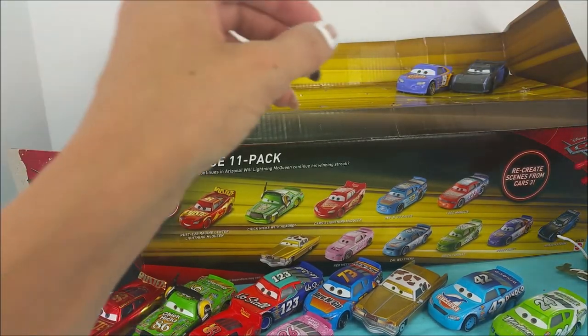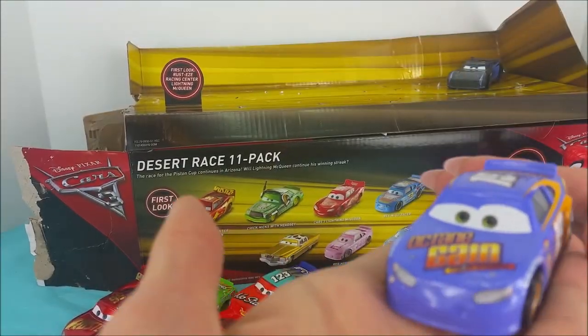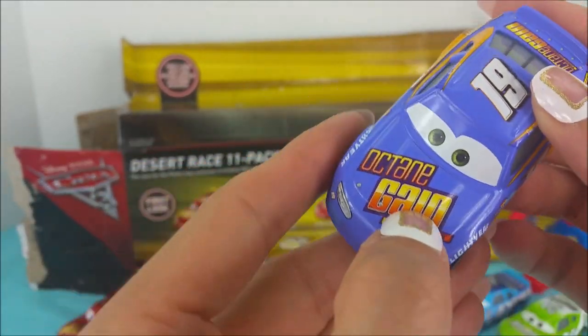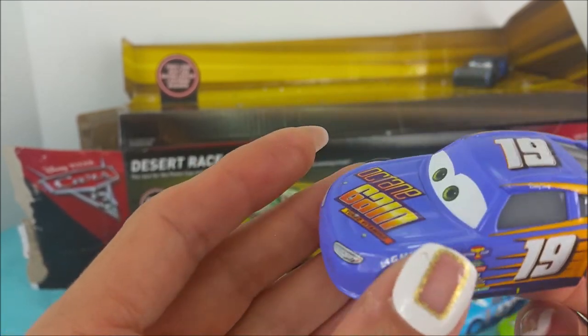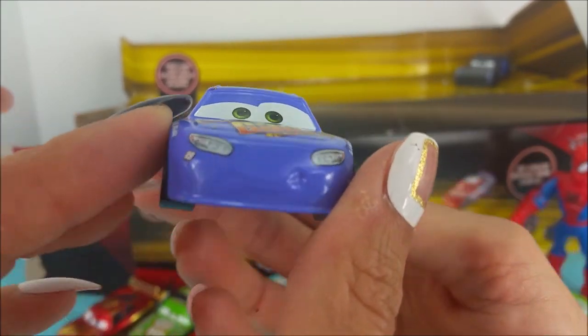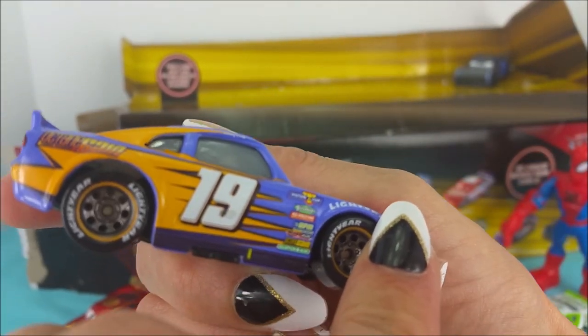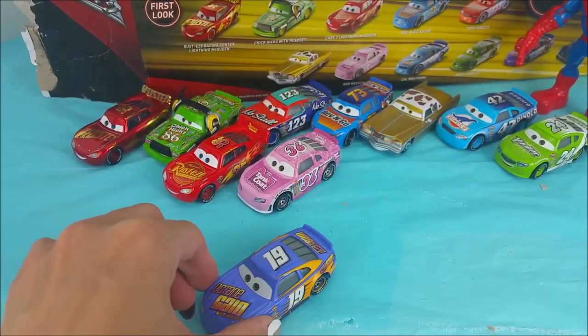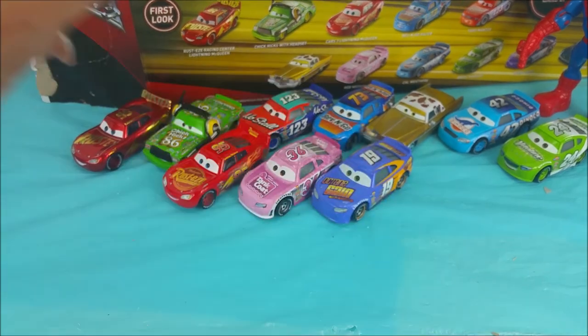Next is this car right here. Looks to be purple. Here we have a purple number 19 with orange and yellow — Orange Game. This is Bobby Swift. Hi Bobby Swift. Back him up right next to the pink race car, Reb Meeker.